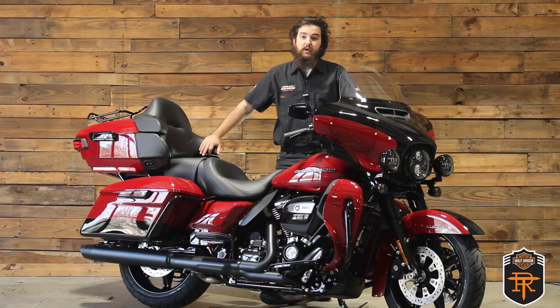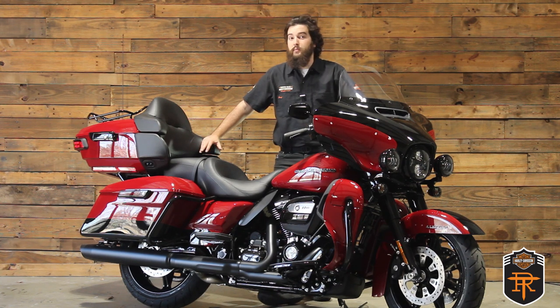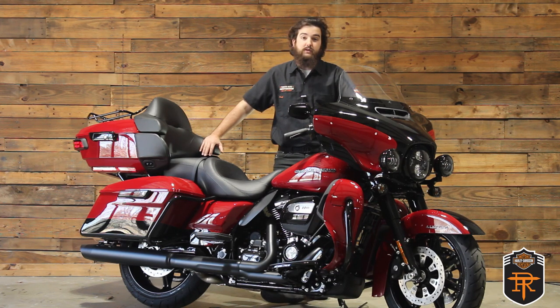Now if you remember last week we talked about the 2021 Street Glide Special and said it was a bike for serious riders. What we've got here today is like a Street Glide but bigger and packed with more features to help make those long trips that much more enjoyable. We'll use the Street Glide Special as a baseline to compare this bike to today.